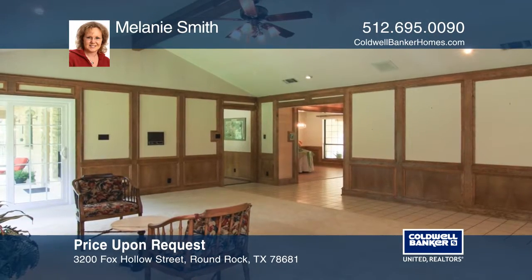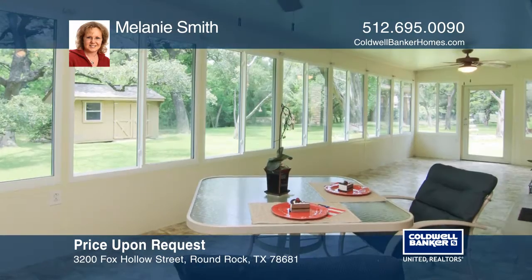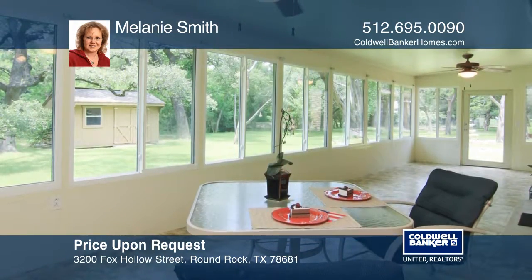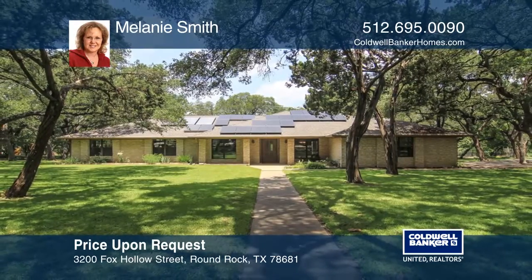Large side-entry garage with storage and workshop area are sure to be enjoyed. This estate home is being sold as is. Feel that this is the property for you? Contact Melanie Smith to see how to make it yours.